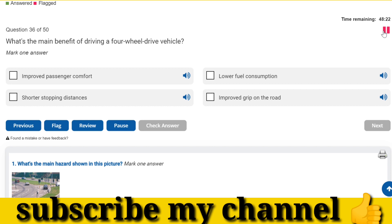What's the main benefit of driving a four-wheel drive vehicle? Improved grip on the road.